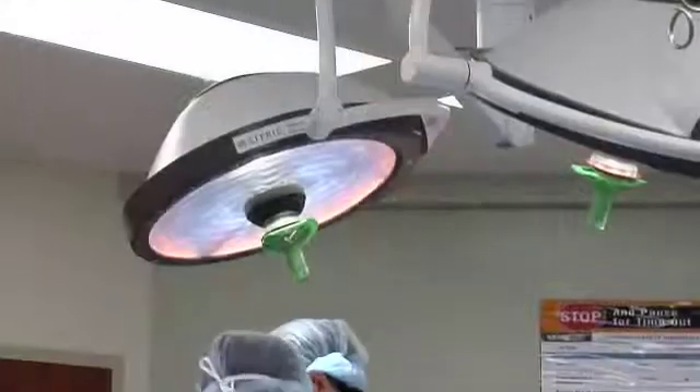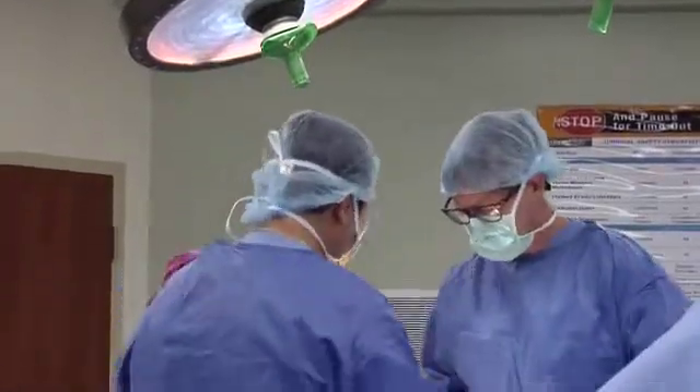Cartilage is that nice, shiny, glistening layer of tissue that caps the surface of joints. People often think of it as the gristle layer of the joint. And what that does — that allows the surfaces of your joint to slide along one another.